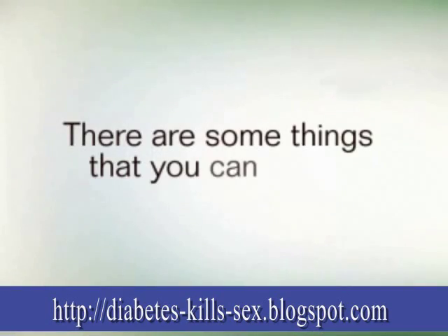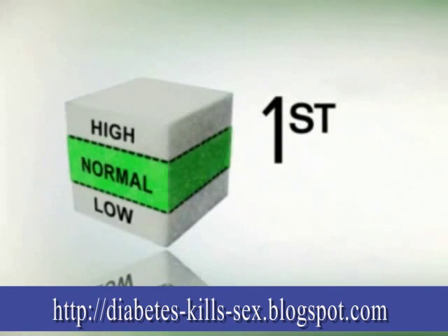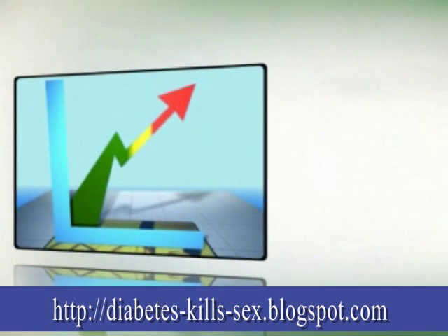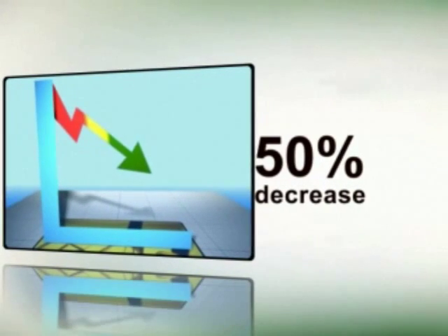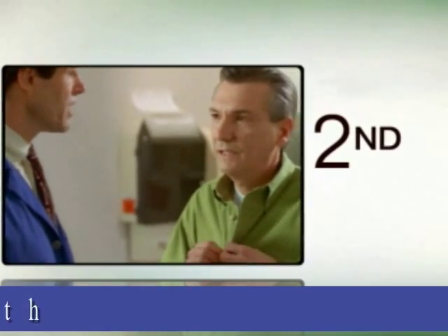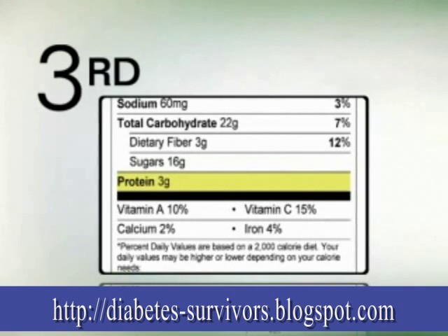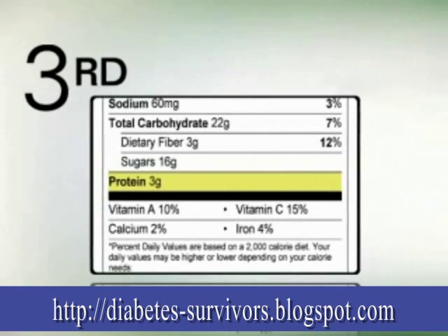There are some things that you can do to help prevent or slow down kidney damage. First, you should keep your blood sugar at the best level possible. Research has shown up to a 50% decrease in both the development and progression of kidney disease in people whose blood sugar was well controlled. You should also see your health care provider for regular check-ups. During this time, make sure to ask how much protein you should be eating, as high-protein diets can be harmful to the kidneys in people with diabetes.